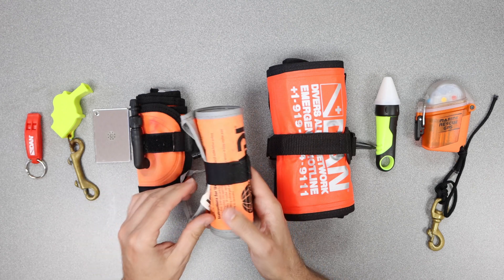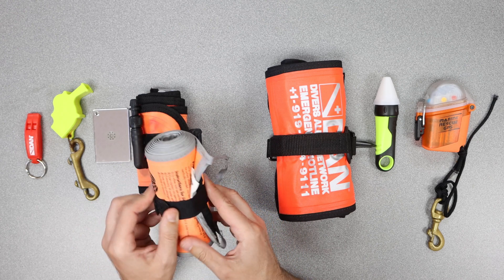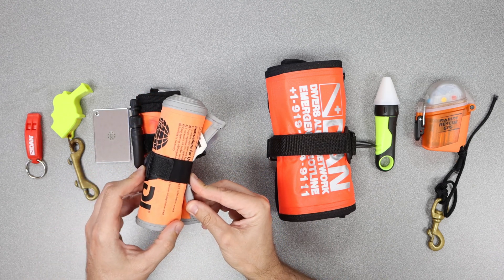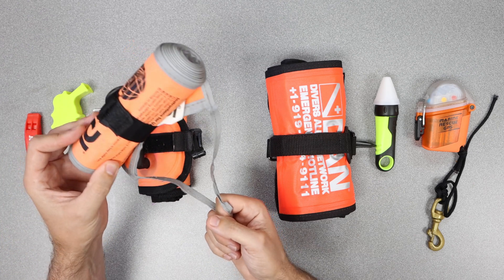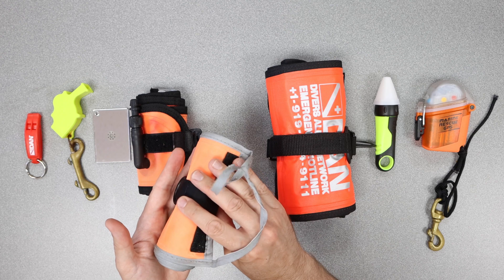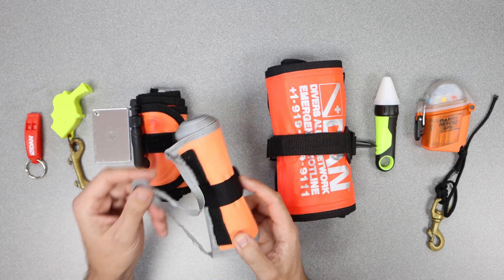This SMB or DSMB is manufactured by Patty. This one is inflated only by your alternate air source — there's an opening right here where you insert just the mouthpiece and slowly inflate it. You'd tie off your line to this and it shoots up to the surface. One downside to this style is that if it breaches the surface, air could leak out and the surface marker buoy may not stay upright. So we use this purely for instructional purposes; it's not something I carry with me routinely when I dive.